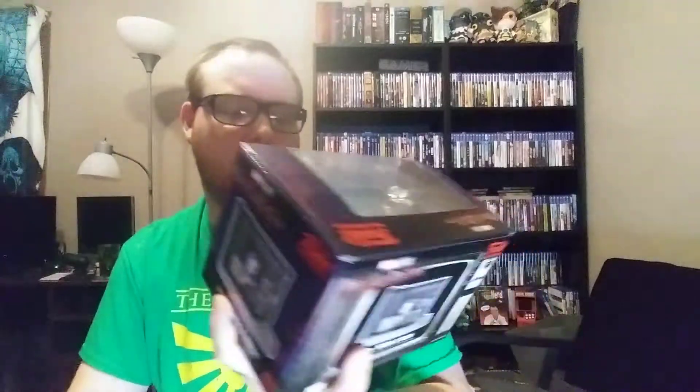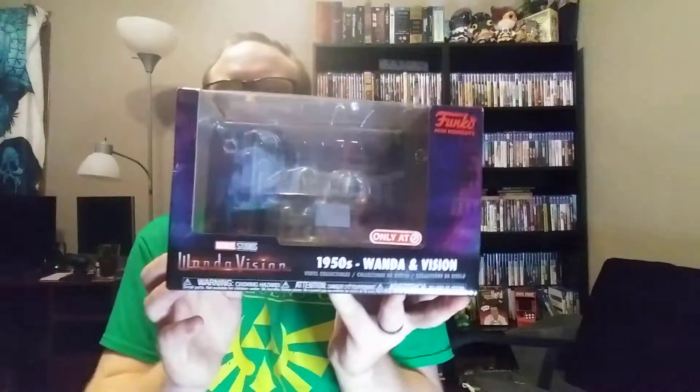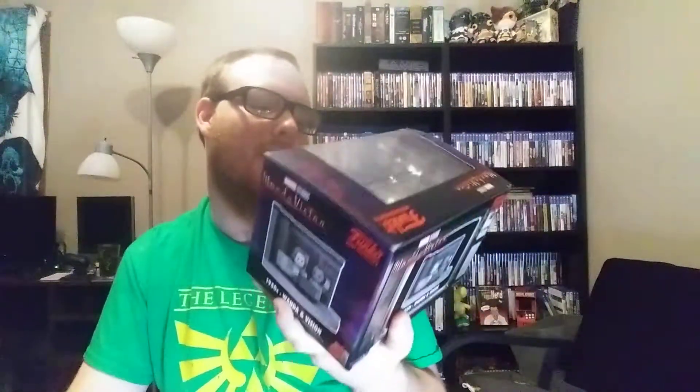So the first thing I acquired — I got this at Target, it was on clearance — a WandaVision 1950s Funko set. Kind of a cool little thing. It was actually on clearance for $3; I think it was normally $15. So I was like, why not? I don't like taking things out of the box, but there's so much extra packaging around this. I'm tempted to take it out, but the collector in me is like, no, don't do it. I'm not sure yet.